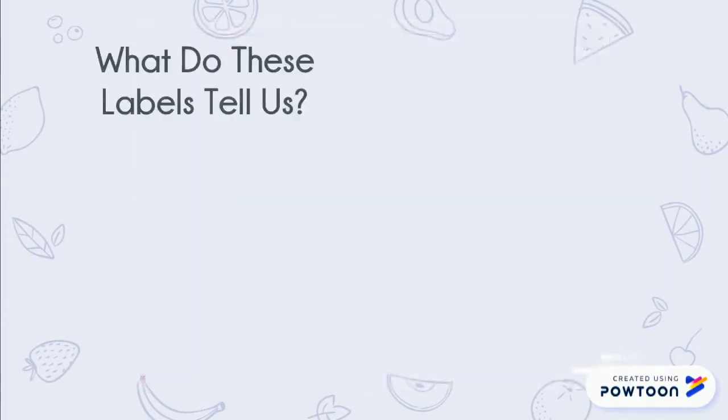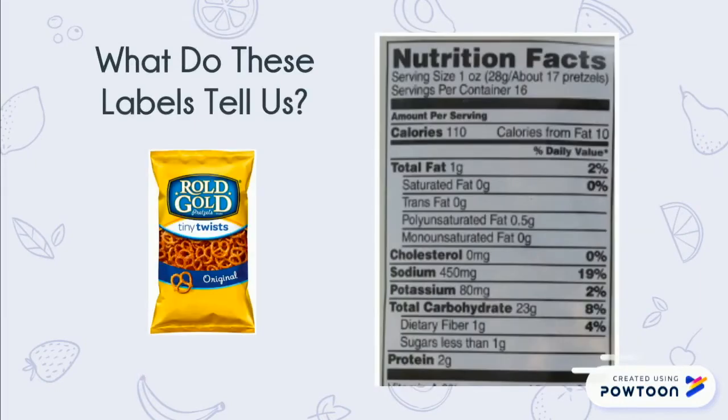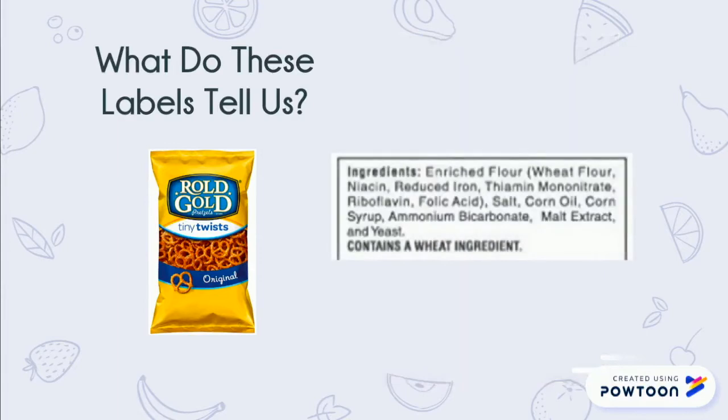Now let's practice what you've learned on some snack foods. There are 16 servings in this container. This snack is low in both fat and sugar. The ingredients list isn't very long and contains mostly things you'd expect to see in this type of snack. This is a smart snack choice.